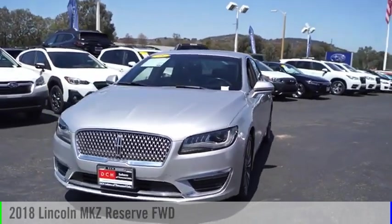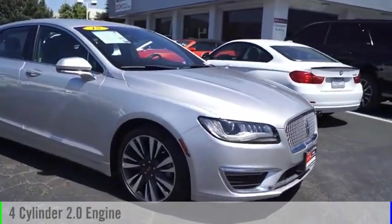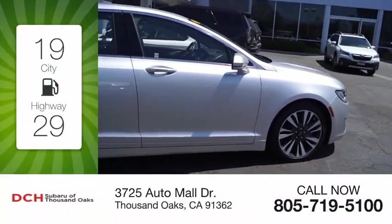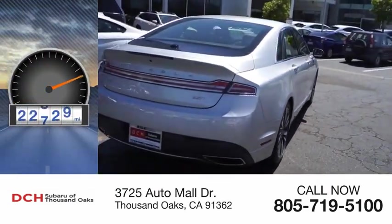Come test drive the 2018 Lincoln MKZ. This vehicle is powered by a front-wheel-drive 4-cylinder, 2.0-liter engine. Great fuel efficiency saves you money by requiring fewer trips to the gas station. This vehicle has less than 25,000 miles.